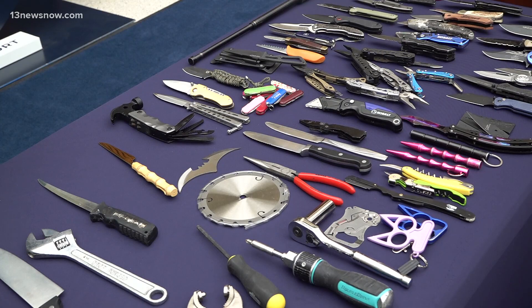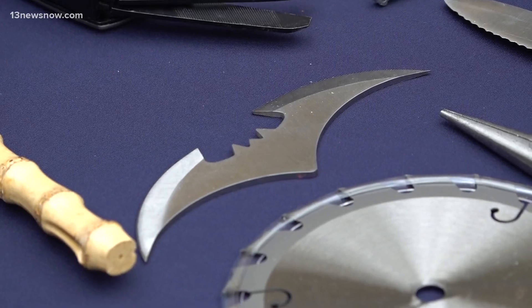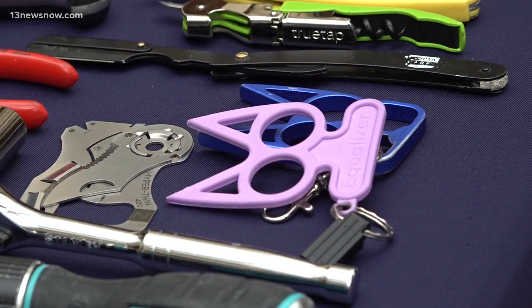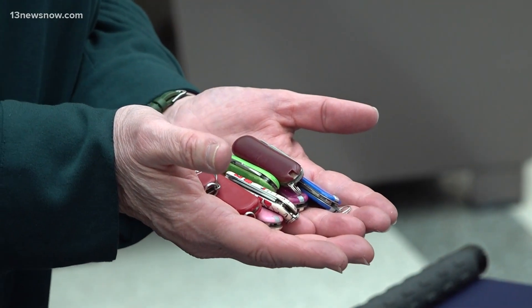TSA says it only took about 60 days, or two months, to collect these prohibited items at Norfolk International Airport: folding knives, fishing knives, hunting knives, tactical knives.